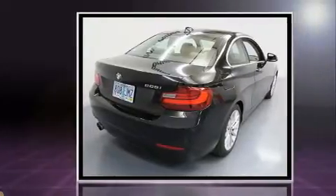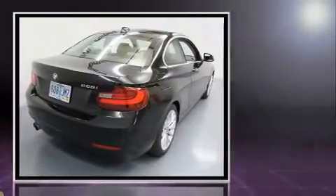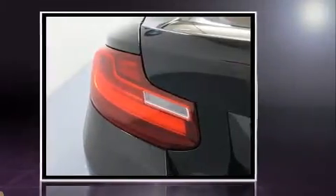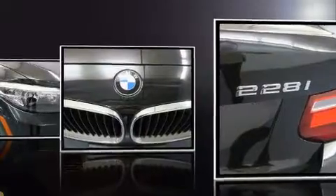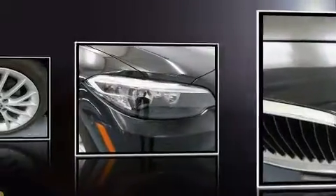BMW made sure to keep road handling and sportiness at the top of its priority list. Performance and efficiency are both prioritized, thanks to the 2.0-liter 4-cylinder engine, and for added security, Dynamic Stability Control supplements the drivetrain. A turbocharger is also included as an economical means of increasing performance.